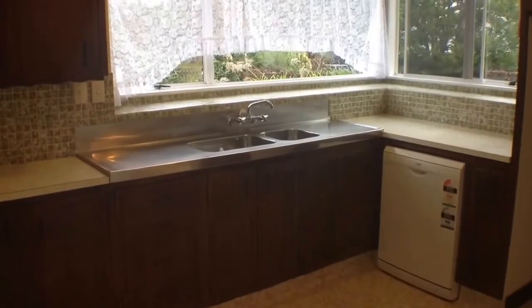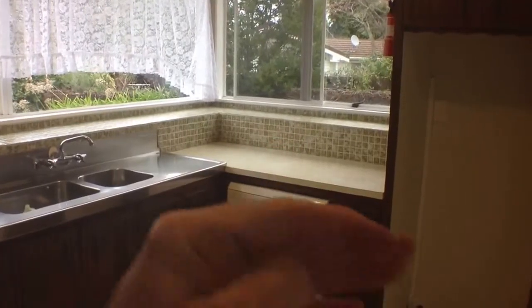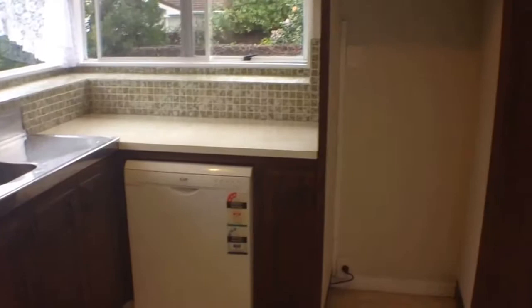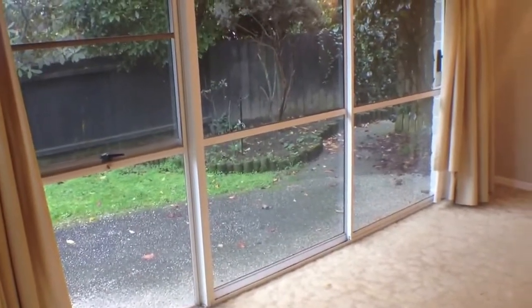There are dual sinks, and one of the features here is a fly screen so you can open that window and have the breeze coming through in summer. There's also a dishwasher, a pantry, and a fridge freezer space. It's a very well appointed kitchen that can be separated off by the sliding door, and it leads out to a dining area, again with fly screens which are a feature throughout the house.